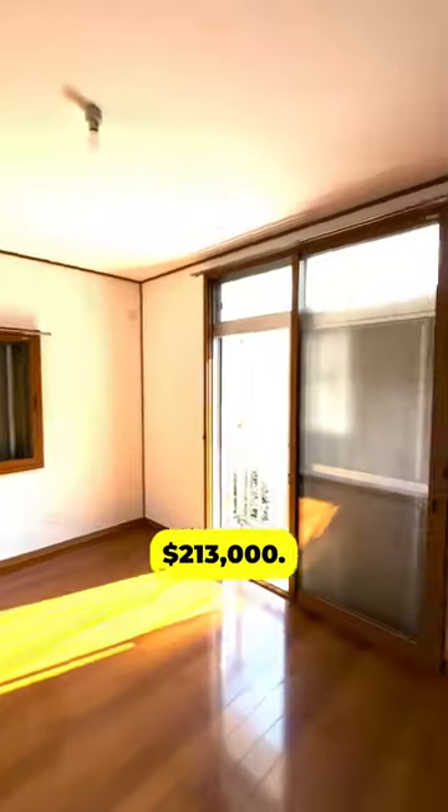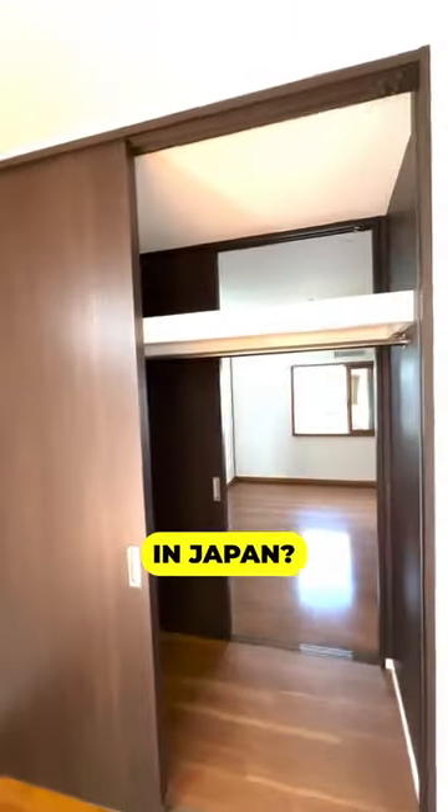The asking price is 31.8 million yen, or $213,000. Would you buy a house like this in Japan? Leave a comment.